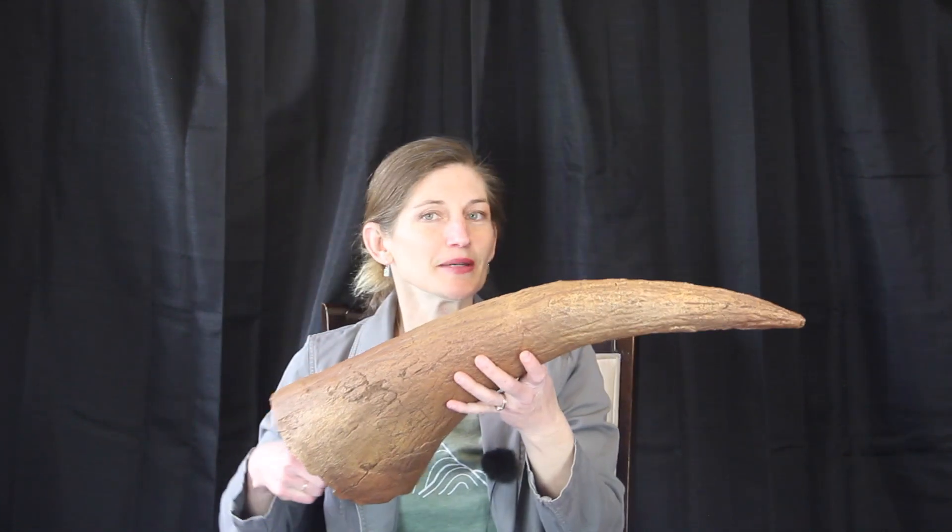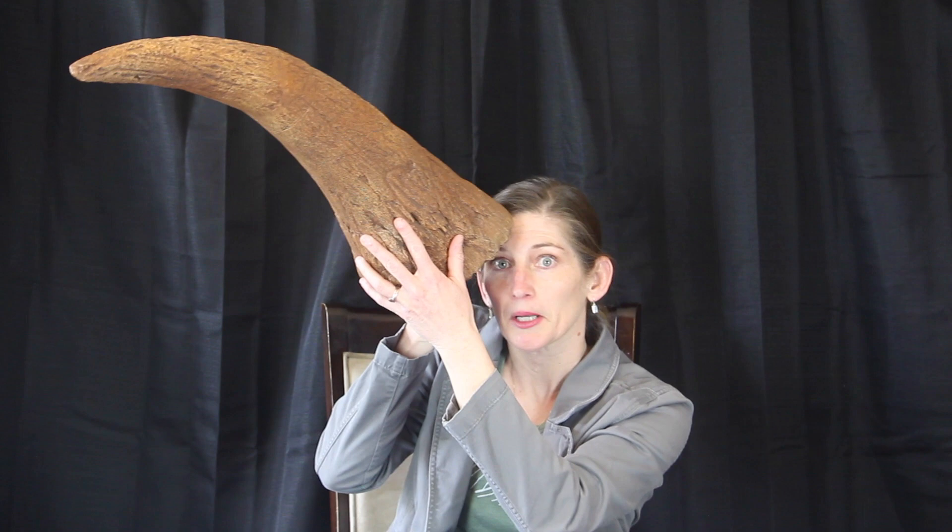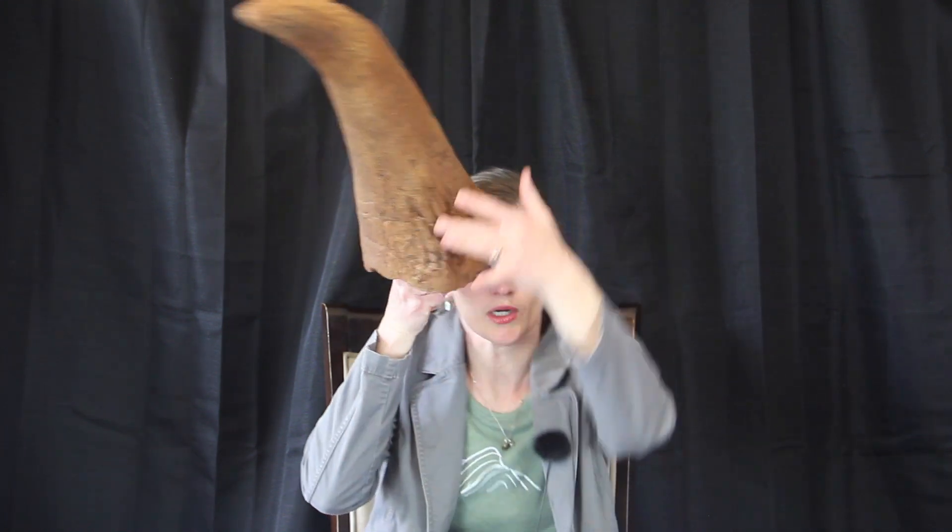That keratin sheath would cover over the top and actually make these horns much bigger than we see today in the fossil record. The question is: what is so fantastic about having this big horn? These are going to hang out off of my head — two of them, and an extra one on my nose. What are these for?